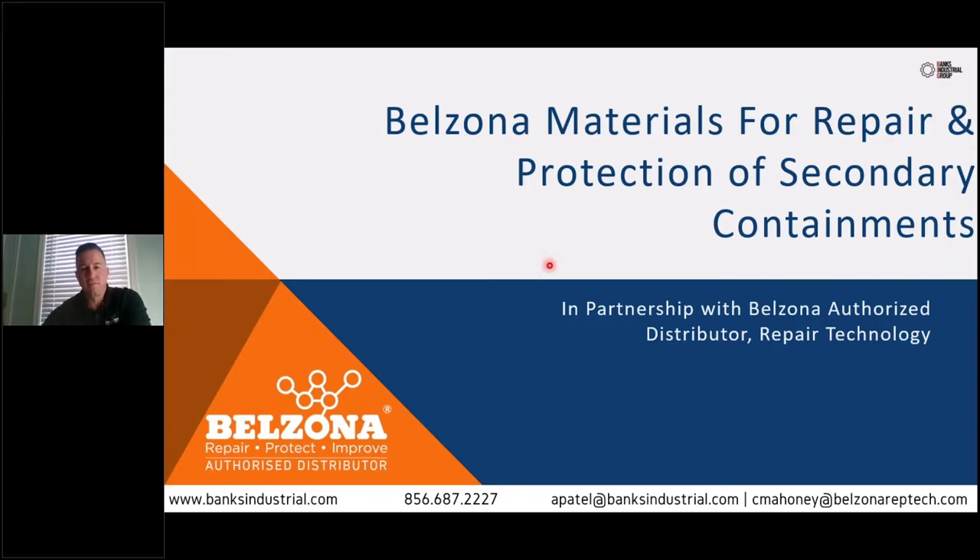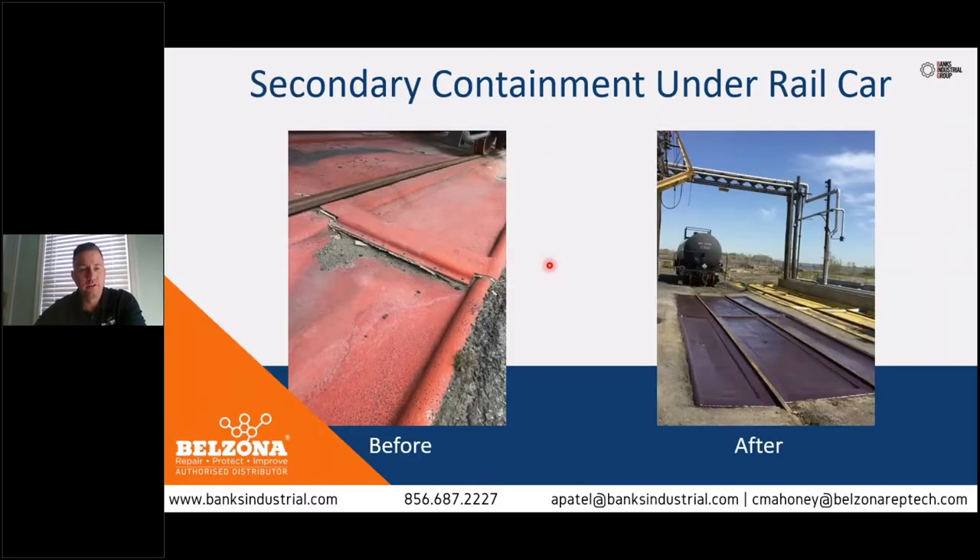Thanks, AJ. Good morning, everyone. We're going to take a look at some actual work that we've done here at Banks Industrial Group on secondary containment. Here we have a before shot at a local chemical plant. There is secondary containment here for the railcar loading area — the railcar pulls into the station for loading, and a retractable arm comes over the top and fills the tanker, in this case with sulfuric acid. The containment below is to capture any potential spills that may occur during the filling process.